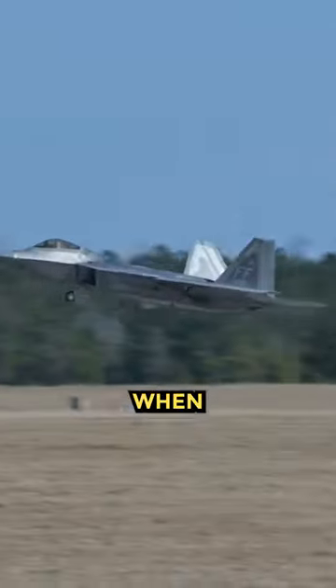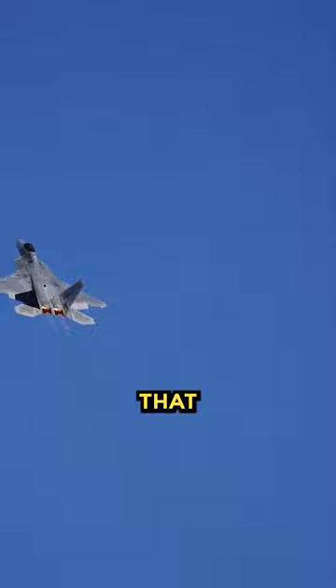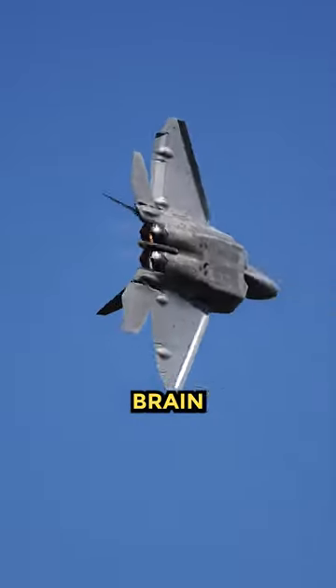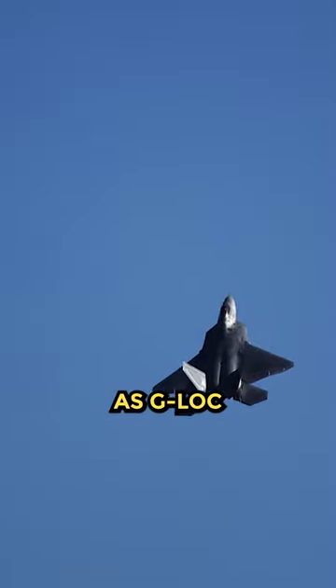How do fighter pilots not pass out when flying very fast? Flying very fast can expose fighter pilots to high levels of G-force, an acceleration force that pushes blood away from the brain and causes loss of consciousness. This is also known as G-lock, or loss of consciousness due to gravity.